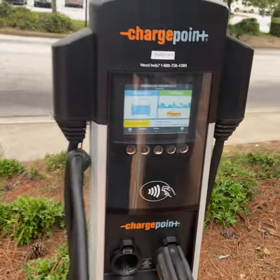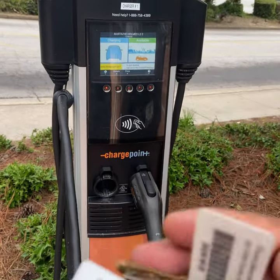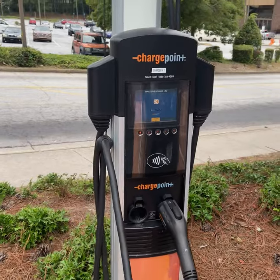Unlike the one over at Mercedes-Benz, you do have to have a ChargePoint card — this card here. So that one's working.